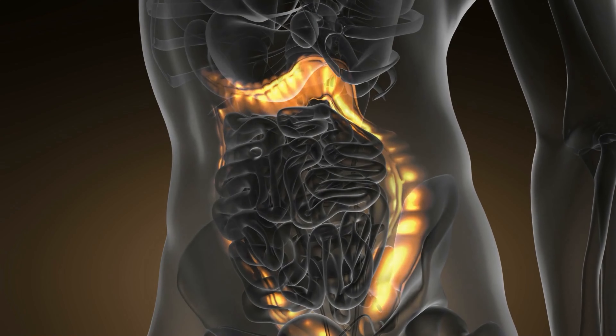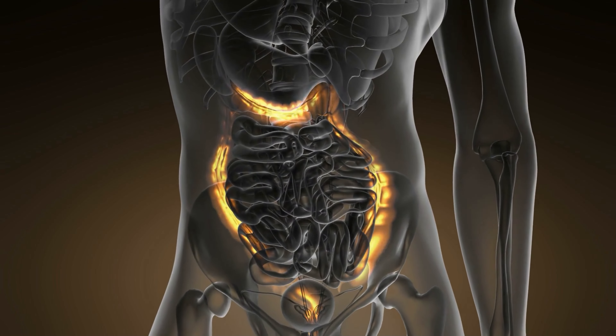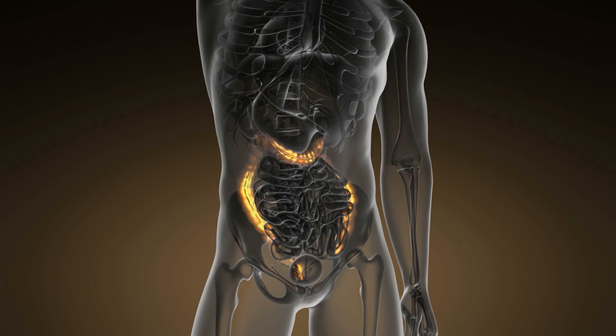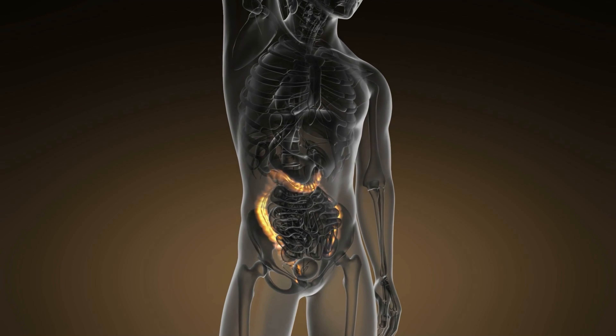The bottom line is nobody really knows exactly what causes it, but it does have something to do with the immune system. What happens is your immune system thinks there's something inside your colon that's not supposed to be there, so it starts attacking your digestive system — your colon — even though there's nothing there, and that causes the inflammation, the bleeding, and some of the symptoms you may see.